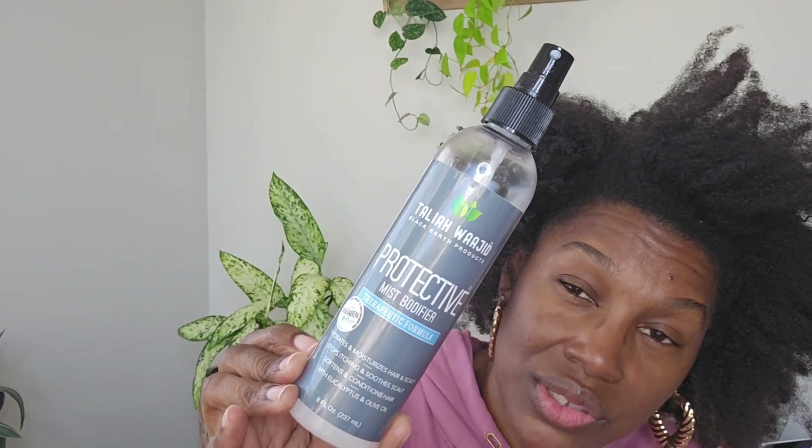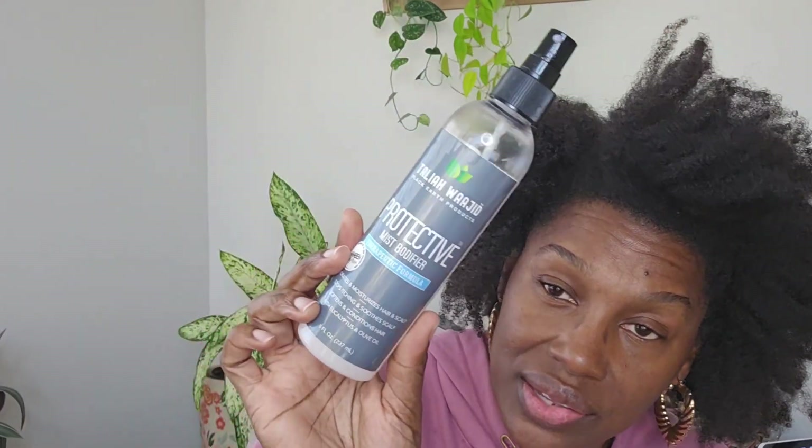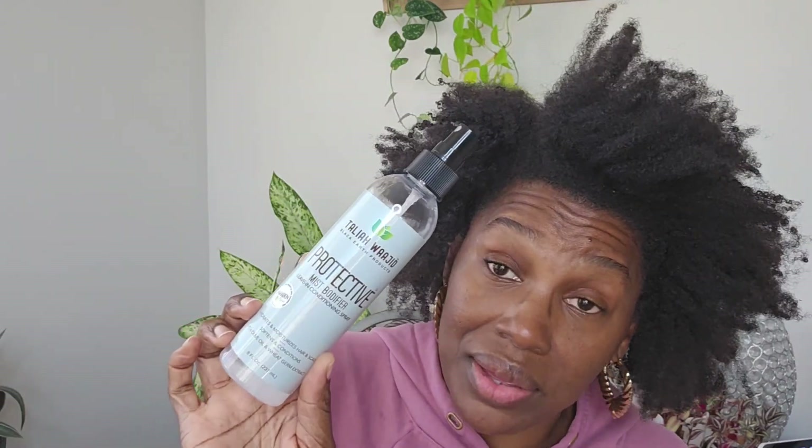Mine is almost empty, just about. There's also the therapeutic one — I don't use that one because I don't like the smell, but my son uses it. It's great if you wear braids or have an itchy scalp. I get the original one and I love it.